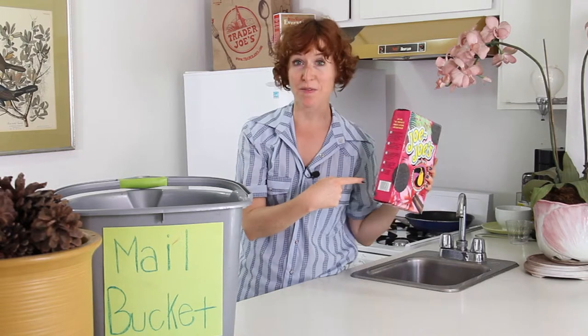Lucky for you, there are five suggested ways right on the box. Let's try them right now. Keep in mind all these instructions come from your friend and mine, Jojo the Toucan.